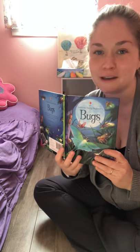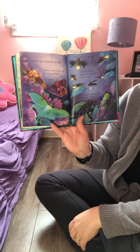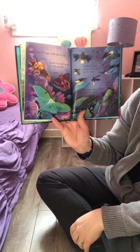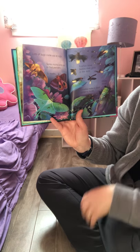This is my favorite page, I think — maybe because the colors are so beautiful. Lots of bugs come out at night. Some moths come out to find partners. Fireflies have bodies that glow in the dark. Cicadas make a chirping noise that's very loud.